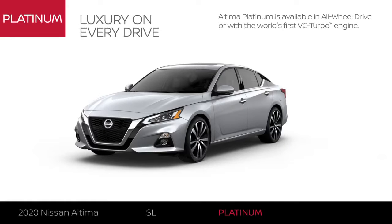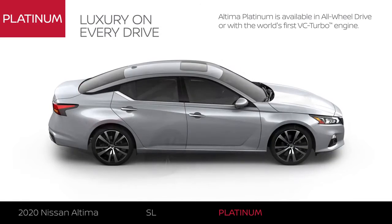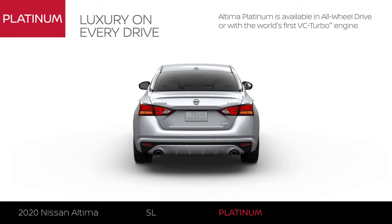Altima Platinum includes Altima SL equipment and exterior upgrades. It is available in all-wheel drive or with the world's first variable compression turbo engine.